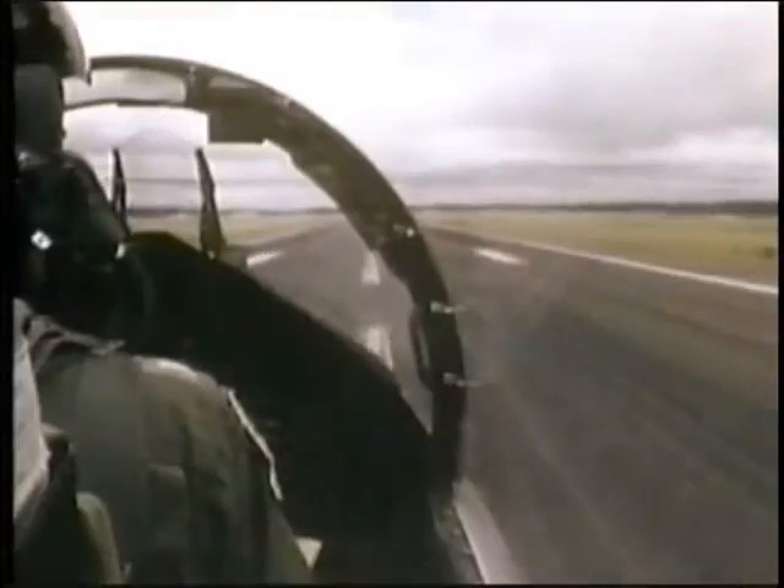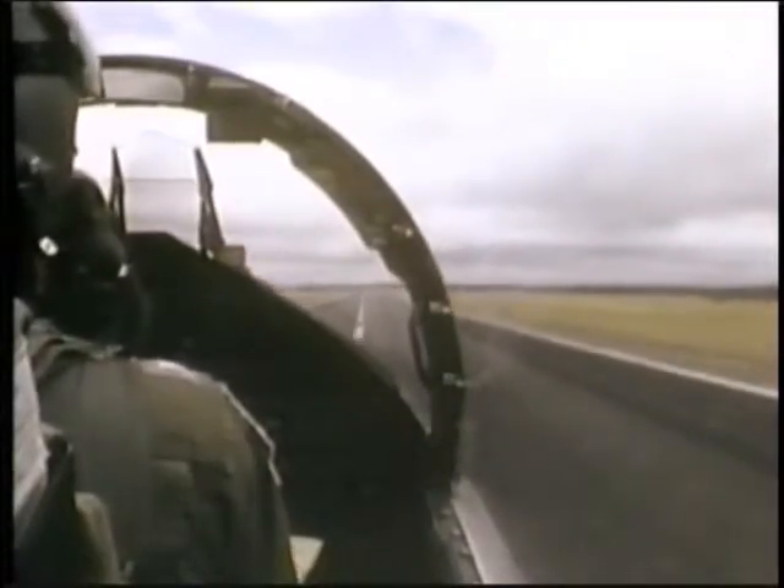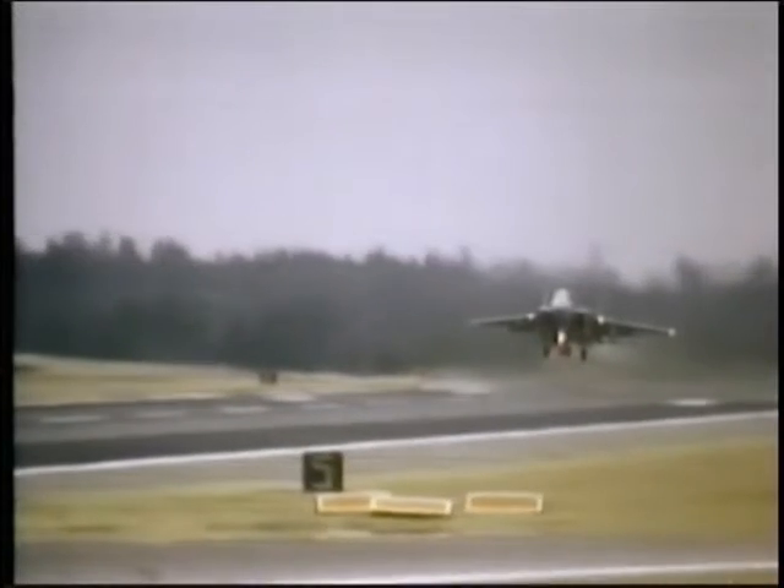The Eagle first flew in 1972. It is a massive single-seat fighter, powered by two Pratt & Whitney F-100 afterburning turbofans, with a maximum speed of over Mach 2.5 and an initial climb rate of more than 50,000 feet per minute.